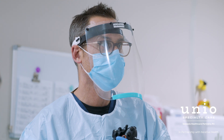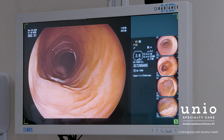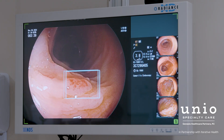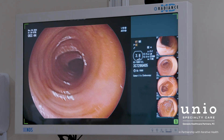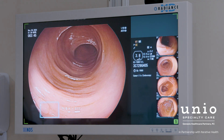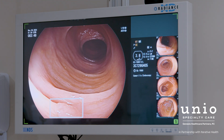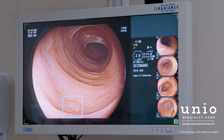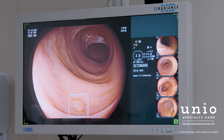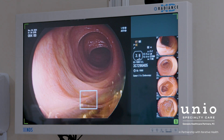Scout is user-friendly because it operates continuously in the background and the boxes pop up when they're supposed to in terms of identifying abnormal tissue. You can turn it on, you can turn it off. When you're passing an instrument through the channel it typically disappears so that it doesn't interfere with being able to find or look at the tissue. It is really a seamless integration into what we do.